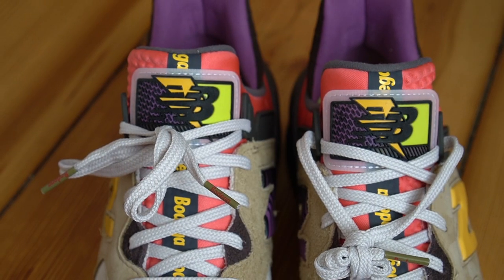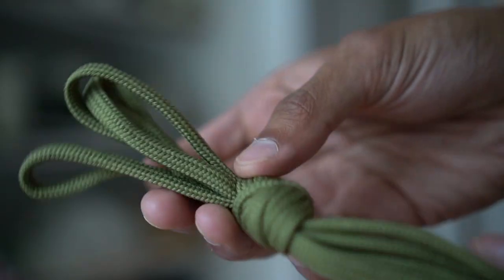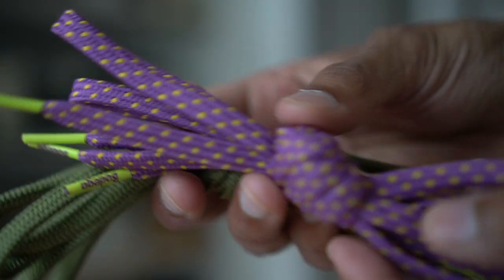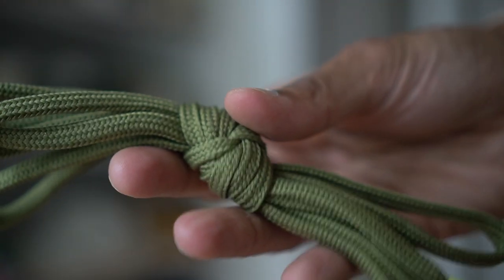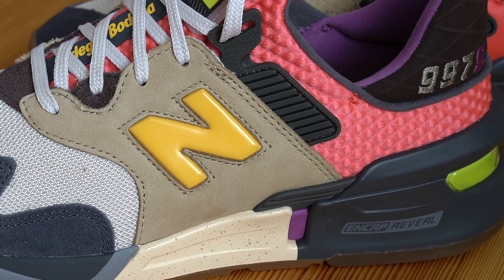The sneakers come standard with white laces, but you also get two extra pairs. The first is an olive color with lime green tips that says Bodega on it, and the second — the much louder one — is a purple pair of laces with speckled hits of lime green. The quality on the sneaker is super nice, especially the leather tan panels on the midfoot.